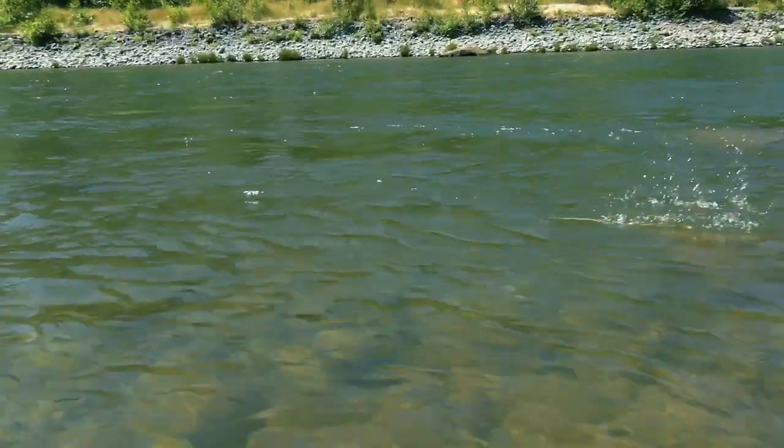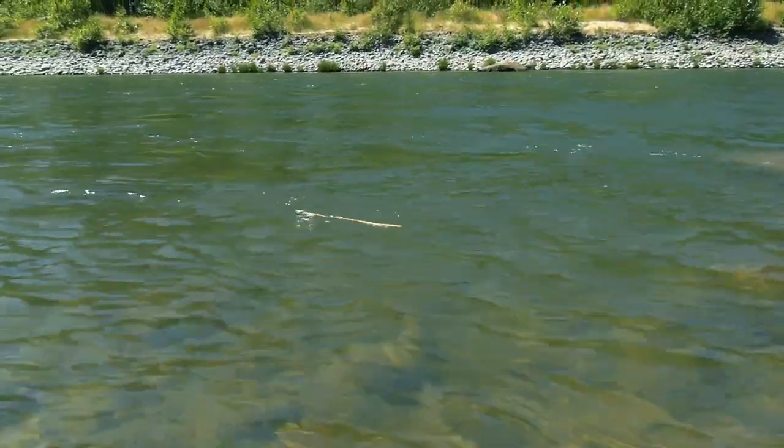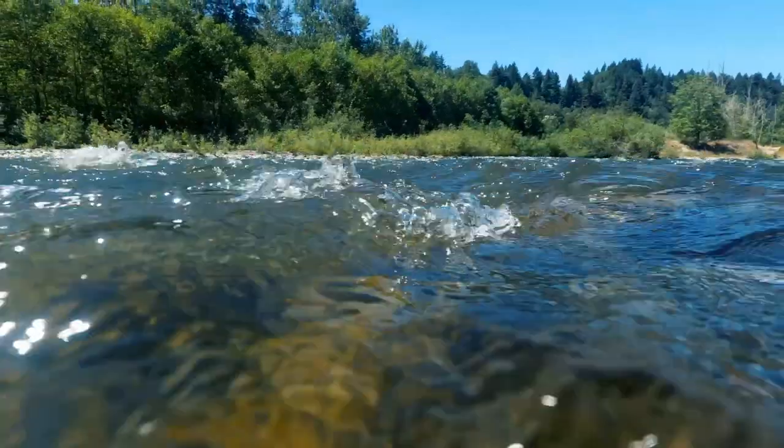First thing you should recognize before jumping into moving water is how fast the current is going. One way to test how fast the river is flowing is by throwing a stick into the river and seeing how fast it floats away. If you can't swim that fast, then it's probably not safe to go in.